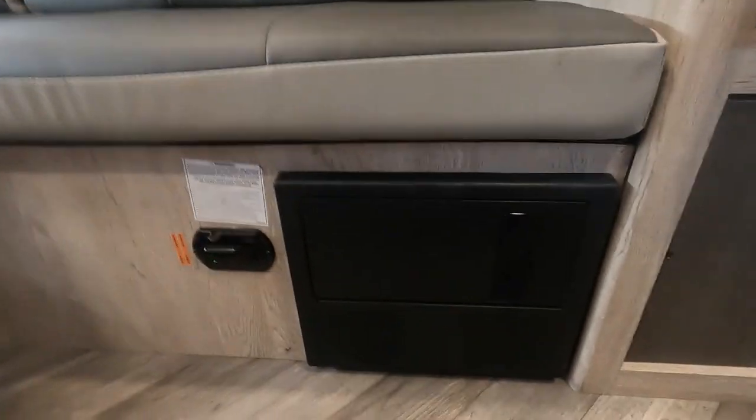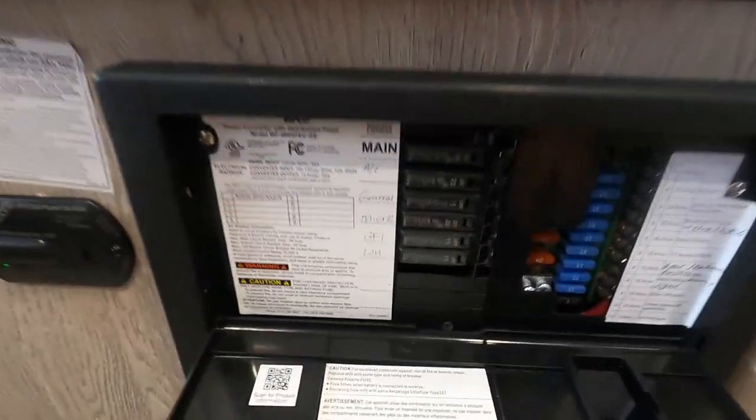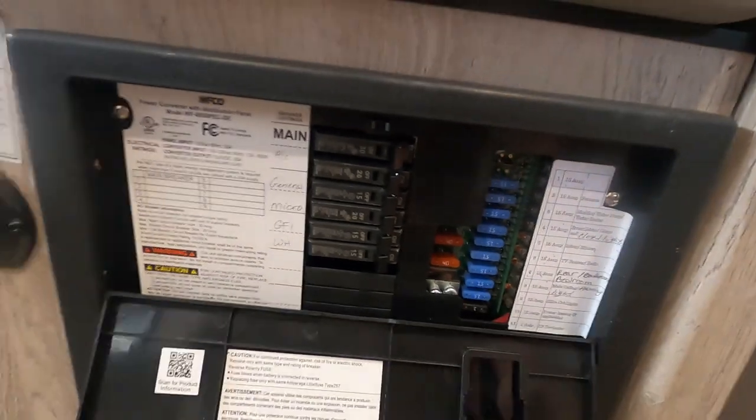Down below your fridge on the floor is your access panel to your breaker box and fuses. You've got a lot of 15-amp fuses in there and a couple of 40-amp fuses — I highly recommend having some of those with you when you go camping.